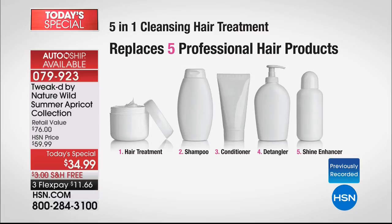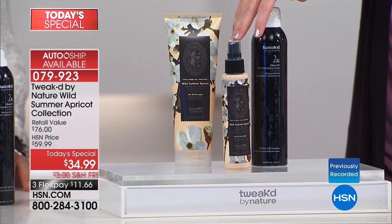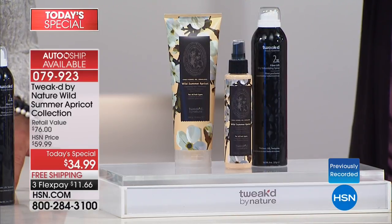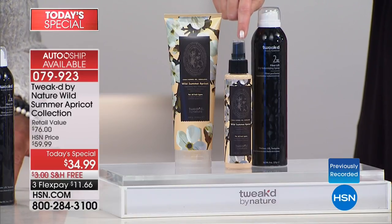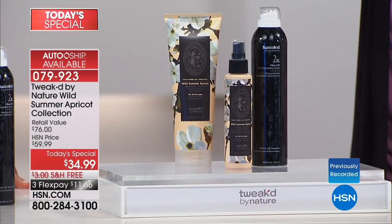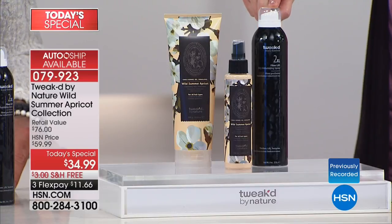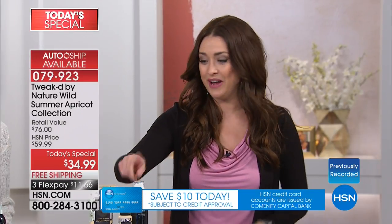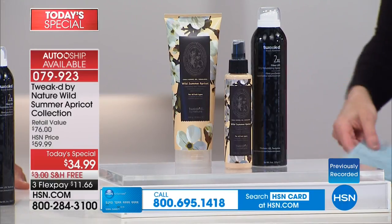You're also getting — truly a once-in-a-lifetime opportunity — the Wild Summer Apricot Revitalizing Hair Treatment Mist. These ingredients are so incredibly rare, harvested once a year. And you're getting Tweaked's number one selling product. Imagine not just double the volume in your hair, but a 149% improvement in volume. You get everything you see here for $11 and change with free shipping and handling.